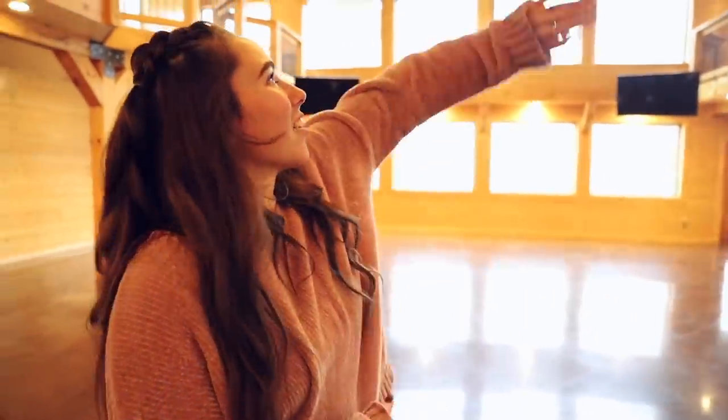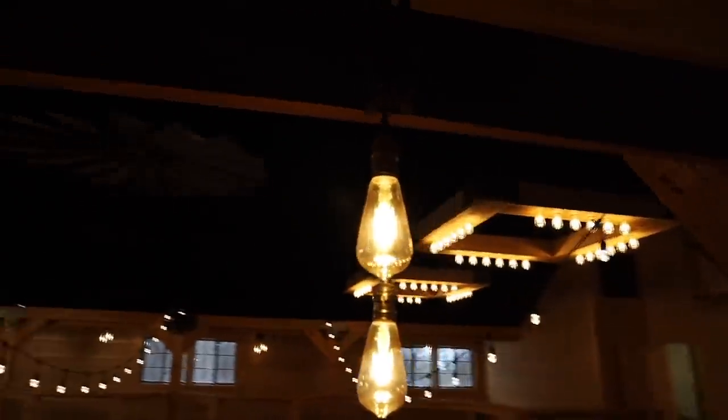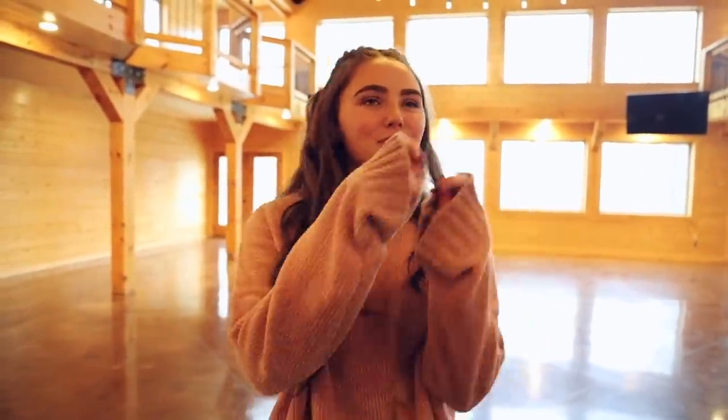One of my favorite things about this whole place — look at the lights! All the lights are little Edison bulbs, and these string lights are like everything I ever imagined at my wedding. I always said when I get married I want those string light bulbs, and they're already here. Amazing.